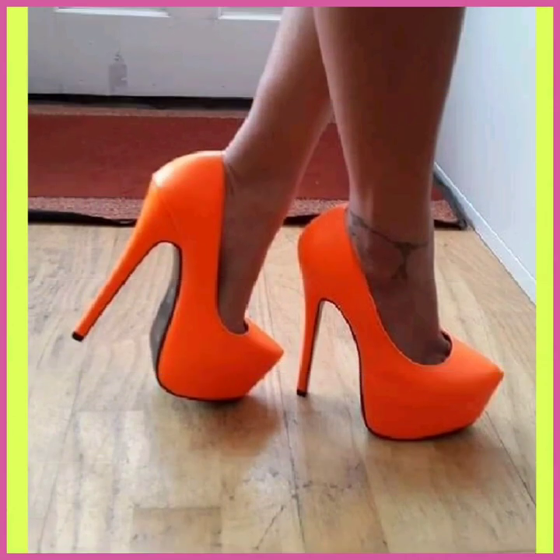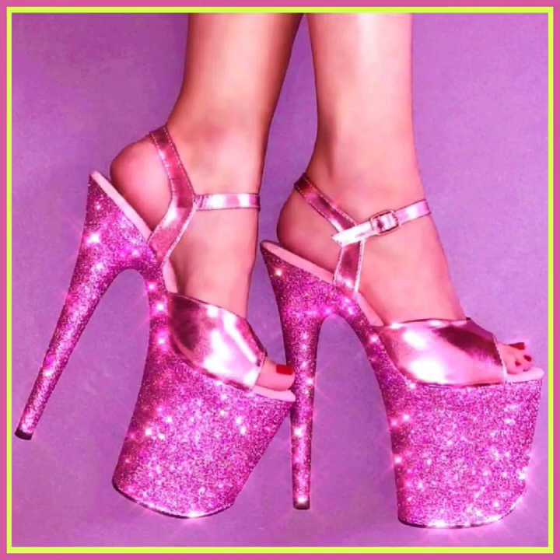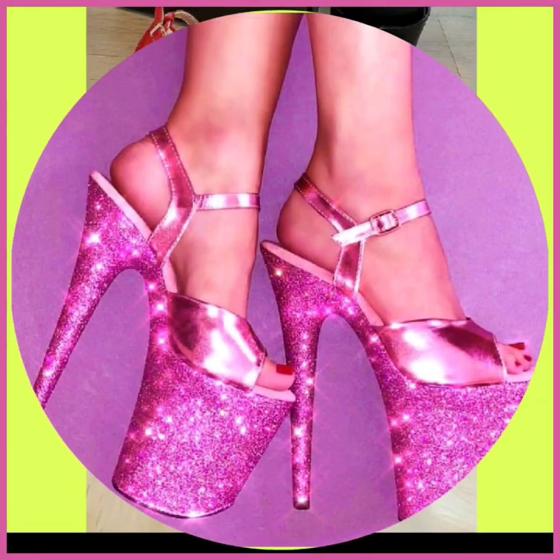Hey guys, assalamu alaikum, how are you? I hope you will be fine. I am here with my new video, and in this video we'll see some high pencil heels in really beautiful designs and different color combinations.